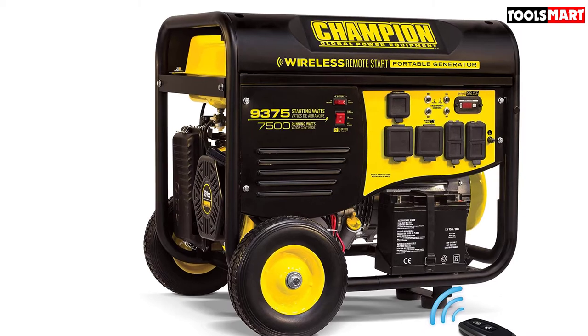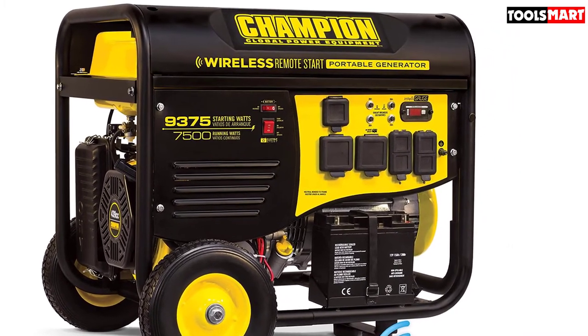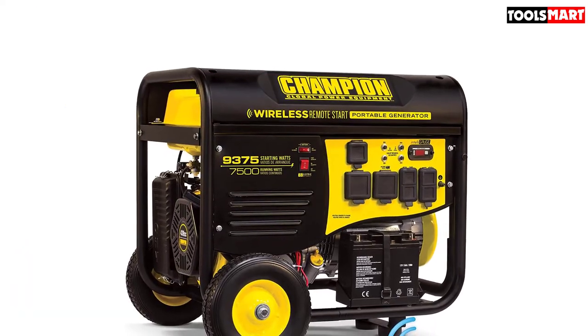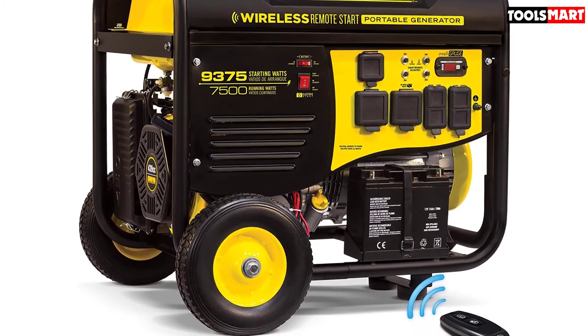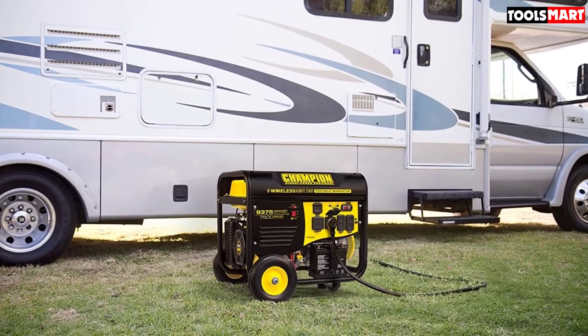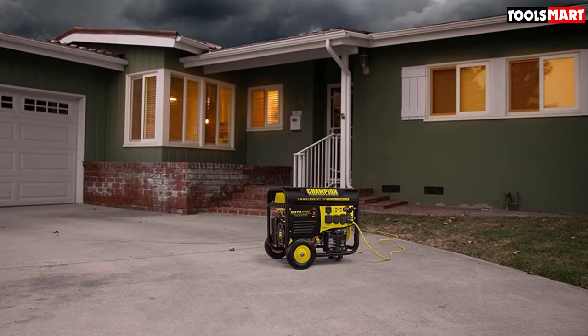The folding U-shaped handle and never-flat tires make it very easy to move your power wherever you need it. Cold start technology ensures a quick start during the winter season without much fuss. Features like IntelliGauge allow you to monitor and keep track of voltage, frequency, and operating hours. The generator is also backed by a 3-year limited warranty with free technical support by the company.